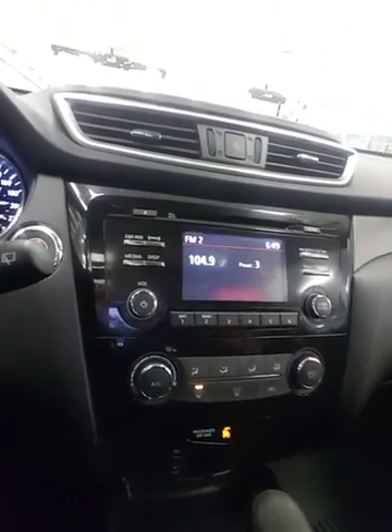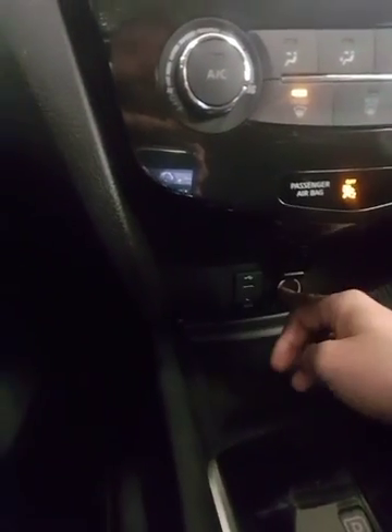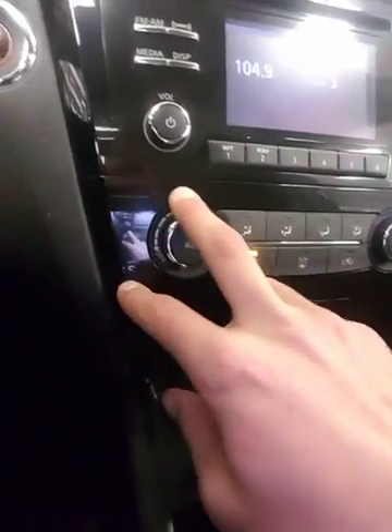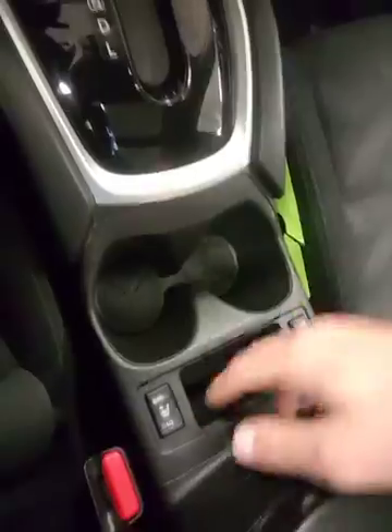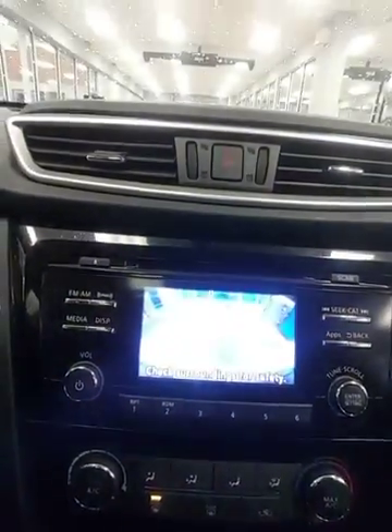Over here you have your entertainment system — AM, XM satellite radio with subscription, CD, USB, auxiliary, and 120 volts right there for charging a laptop or whatever. You have your climate controls right here, and like I said, the heated seats. And one more thing I wanted to point out — there's that backup camera I was telling you about.